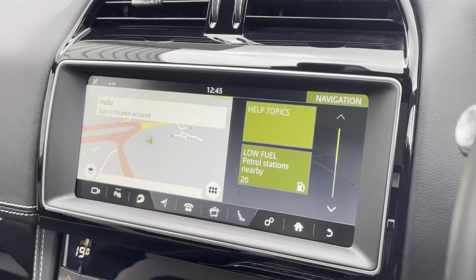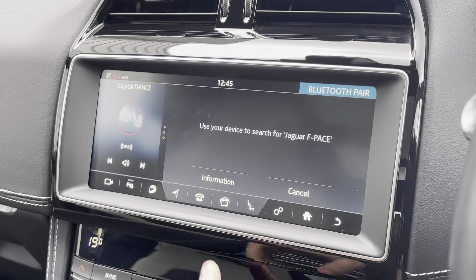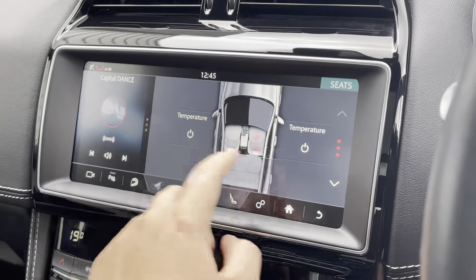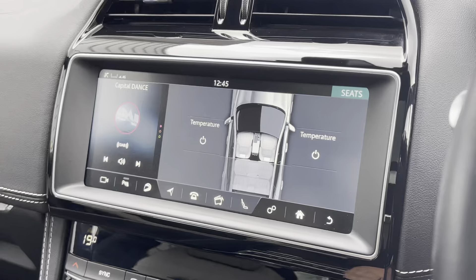We also have DAB digital radio, satellite navigation and other car settings, as well as displaying the three-way heated seats function and the reverse parking camera, helping you with all of those awkward parking situations.